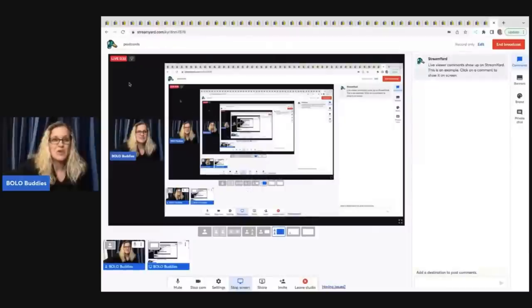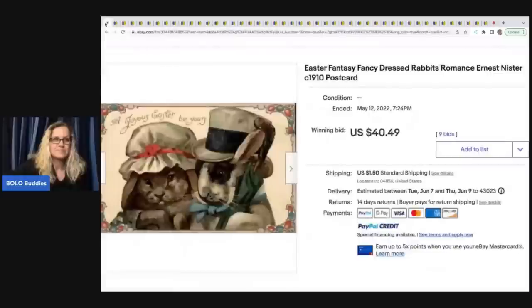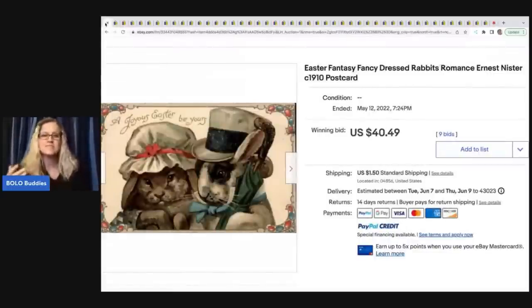The first category I want to talk about is Easter-related postcards. Now Easter, from my research, is not one of the top holiday postcards. In my opinion, the Halloween postcards go for crazy money. We're going to look at Halloween, Easter, Valentine's Day, and Christmas, and then go into some other types of postcards.